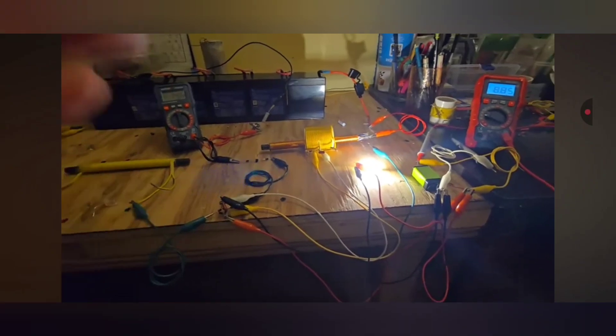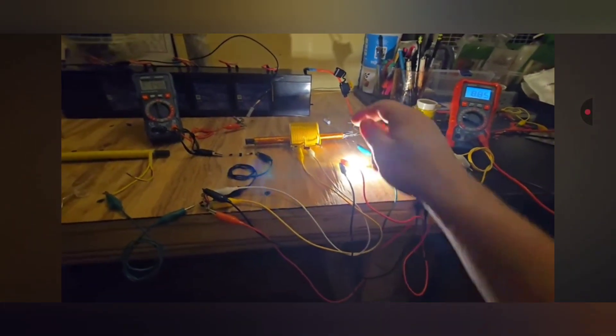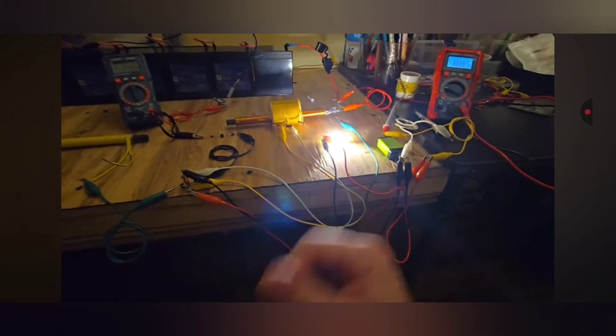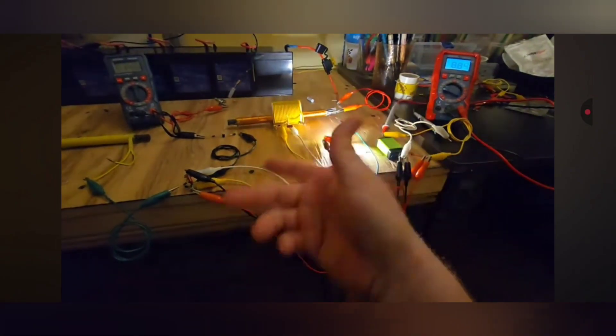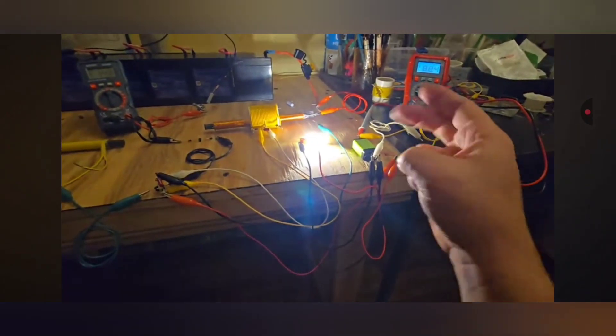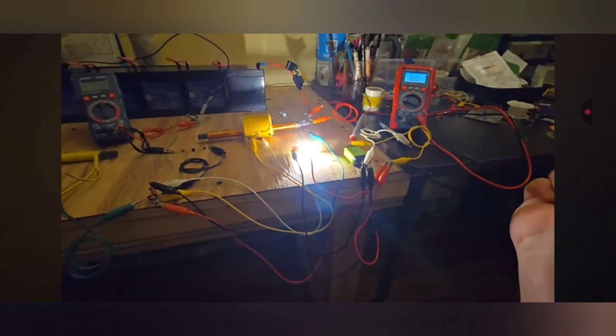This coil gives you your current output and you connect the two outputs in parallel. You have voltage and current that can do real work once you impedance-match it to your load.